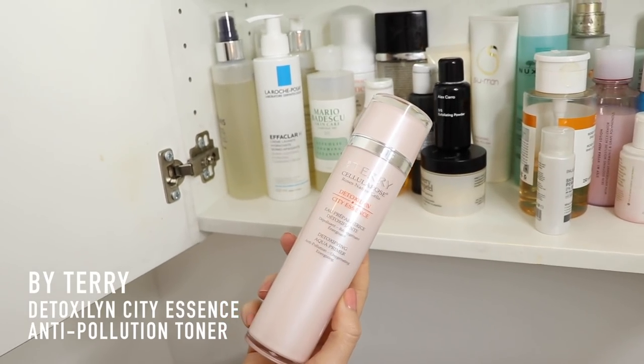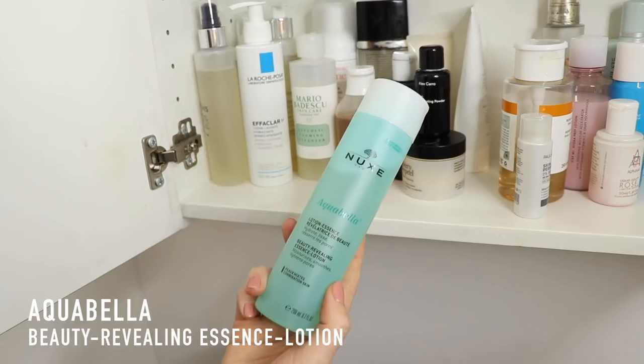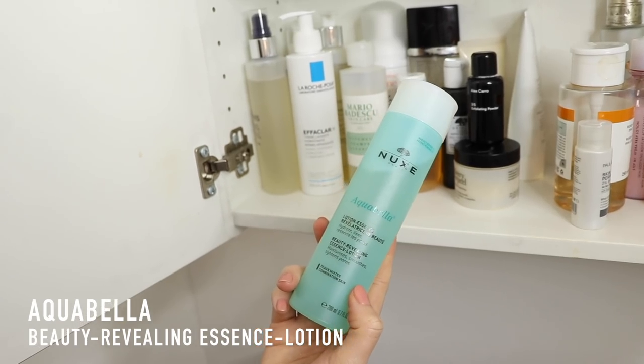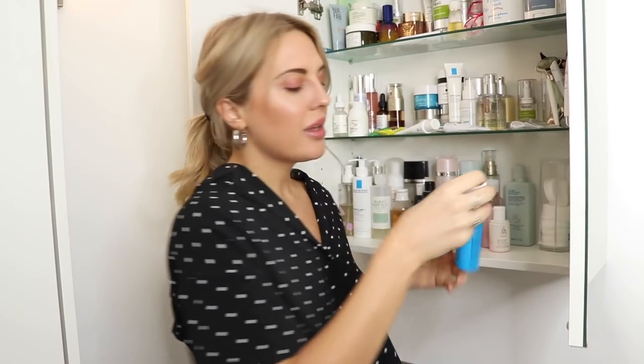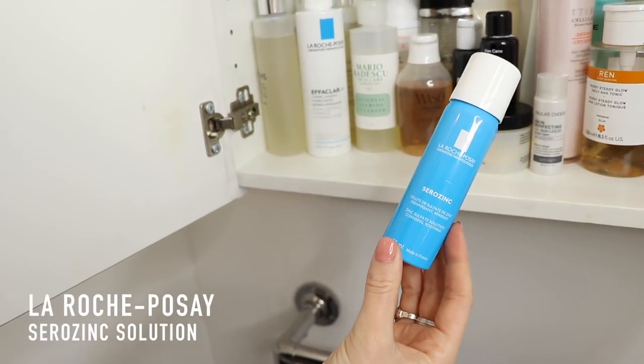For the days that my skin's a little bit drier, I love the by Terry Cellular Rose Detoxaline, part of their detoxing range, all about delivering protection to the skin, getting rid of pollutants and micro-metal particles from living in cities. It's like a detoxifying aqua primer — I just put a little bit on a cotton pad and run it over my face; it smells of roses. Another great one is the Aqua Bella Toner by Nooks, for combination skin. Can't go wrong with the Liz Earle Skin Tonic either. And something I've started using recently is the Cera Zinc, a zinc solution that's really good for redness and calming, great since my rosacea has been worse — I just spritz this on after cleansing, before serum.